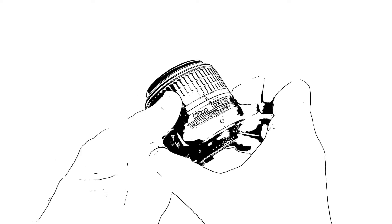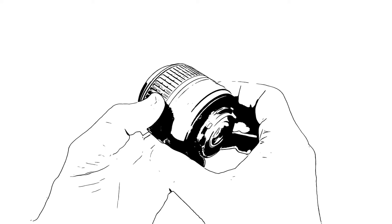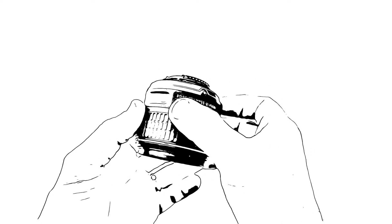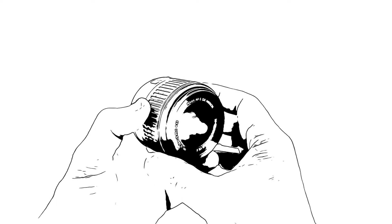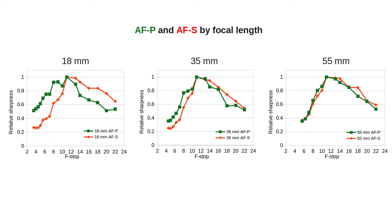However, one thing I did not do in that video — but promised to do — was to compare the absolute sharpness, not relative sharpness, of these two lenses. I am now keeping that promise. We know that the sharpness profiles of the AFS and AFP are quite different, especially at the wide-angle end, where good sharpness extends over a relatively large range of f-stops for the AFS. But which one is sharper in absolute terms?